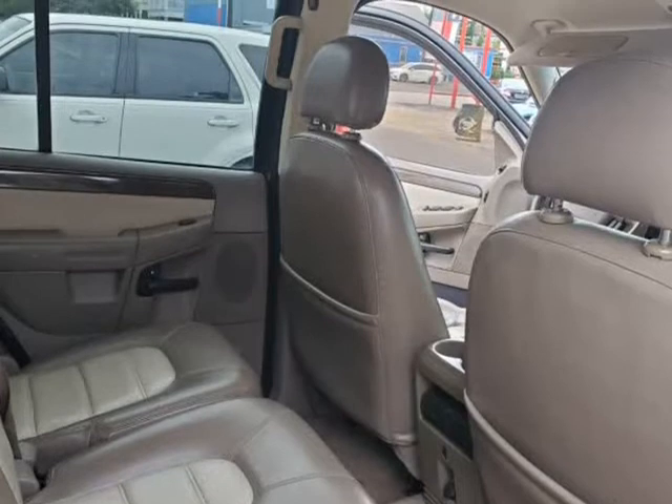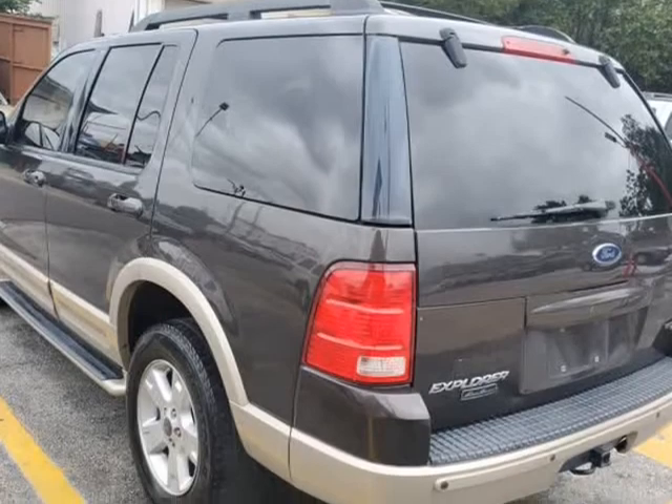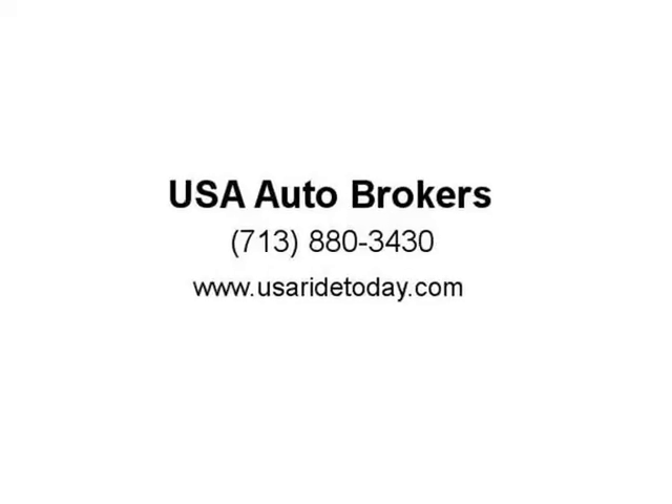The exterior is enhanced with great-looking wheels, roof rails, and running boards. Inside our Eddie Bauer, you will notice it's tastefully designed and extremely comfortable.